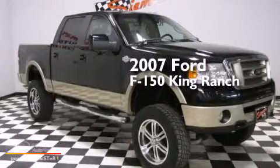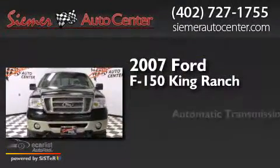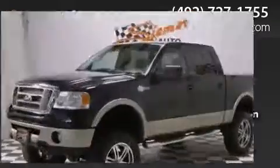This is a 2007 Ford F-150 King Ranch. This truck has an automatic transmission, a 5.4-liter V8, and the added safety and control of four-wheel drive.